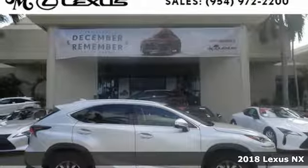Here's a 2018 Lexus NX. Lexus inspired design, relentless innovation, incredible performance.